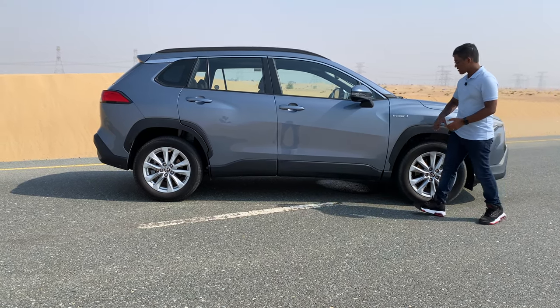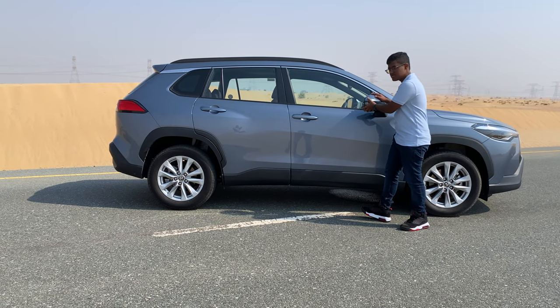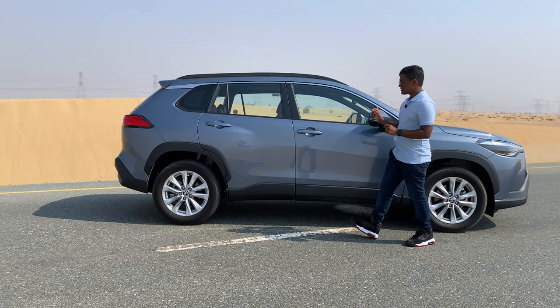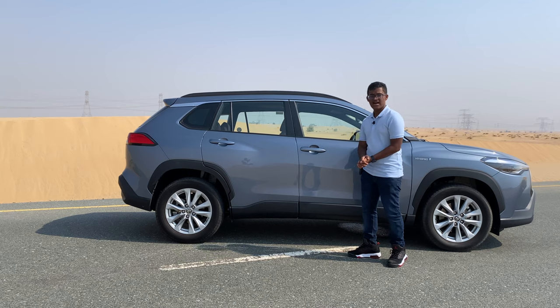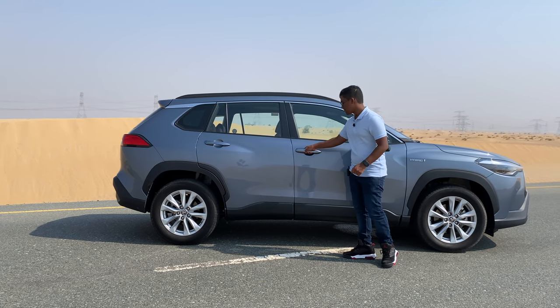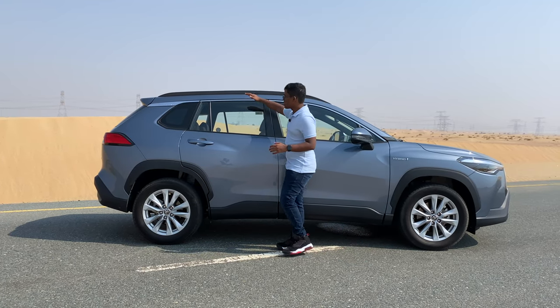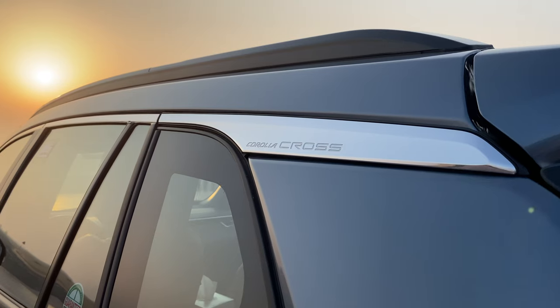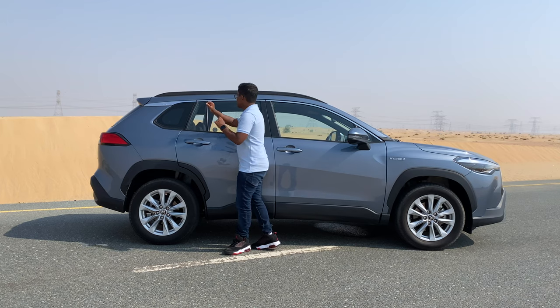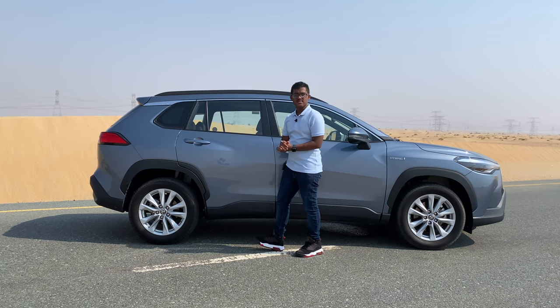Coming to the side profile, we get this hybrid badge. We get electrically foldable mirrors, and the doors come with keyless entry and go. You just need to have a key in your pocket and keep your hand on the door handle and the car will unlock for you. On top, there's a chrome line that extends all the way to the rear, ending with the Corolla Cross badge, and a gloss black roof rail on top which gives it a signature look.